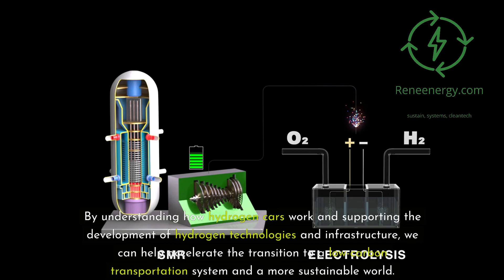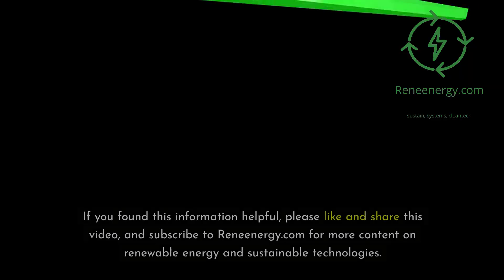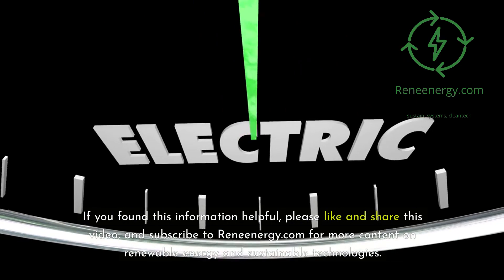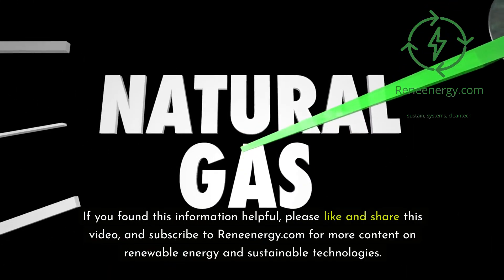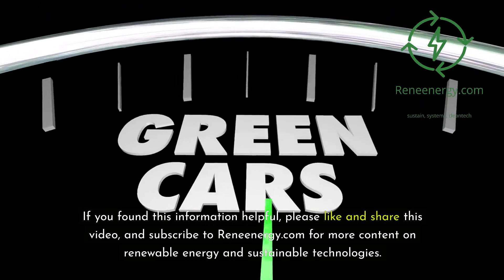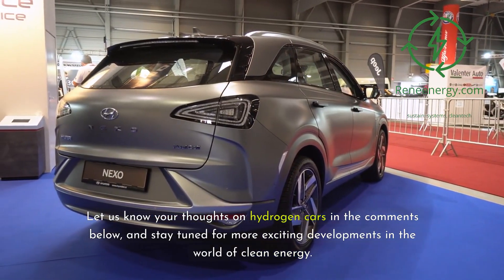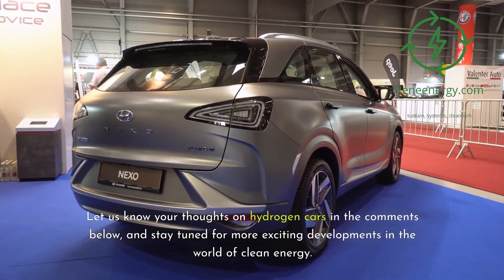By understanding how hydrogen cars work and supporting the development of hydrogen technologies and infrastructure, we can help accelerate the transition to a low-carbon transportation system and a more sustainable world. Thank you for watching this video on how hydrogen cars work. If you found this information helpful, please like and share this video, and subscribe to ReneEnergy.com for more content on renewable energy and sustainable technologies. Let us know your thoughts on hydrogen cars in the comments below, and stay tuned for more exciting developments in the world of clean energy.